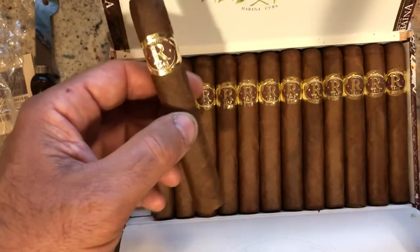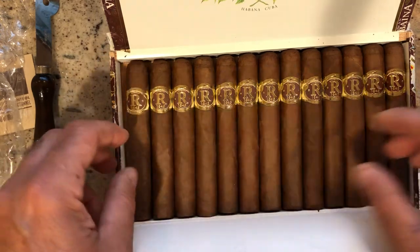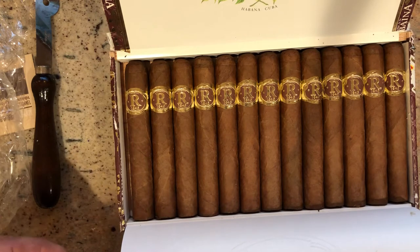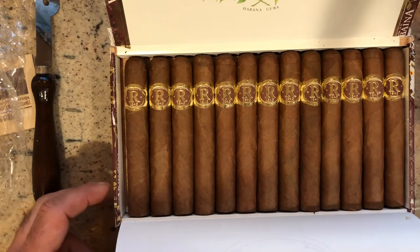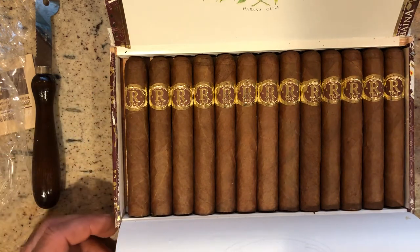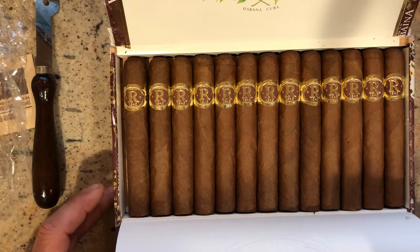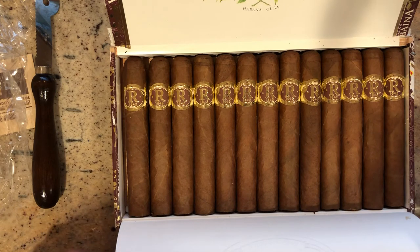But it's not for the faint of heart if you're a beginning smoker. The profiles of these will be a lot stronger than your typical Dominican or milder version cigar. So if you get a chance to try them, I would highly recommend them. If you have any questions, go ahead and leave some comments — I'd be happy to answer them. Thank you for paying a visit to my page.